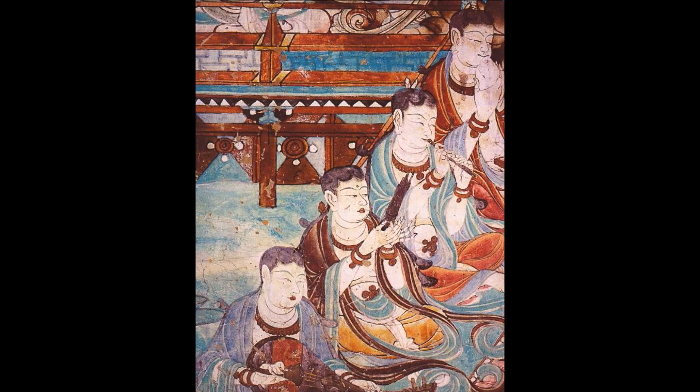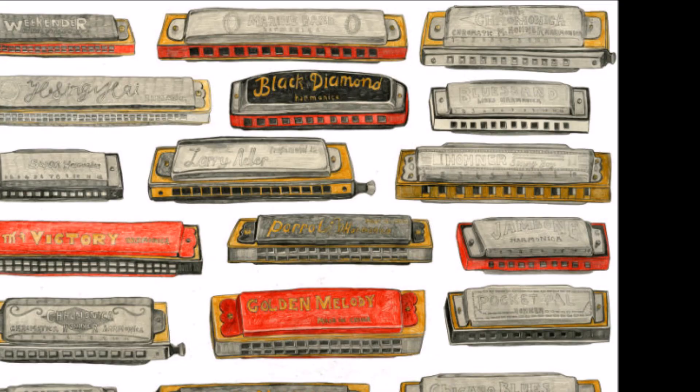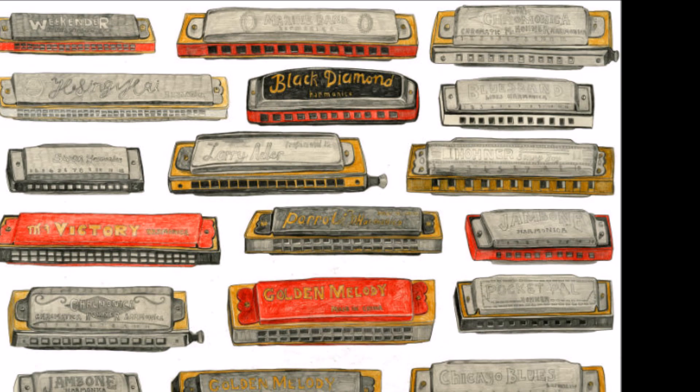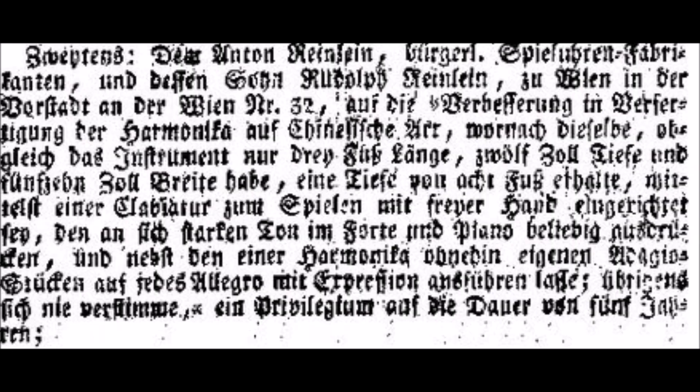Christian Frederick Ludwig Bushman is often cited as the inventor of the harmonica in 1821, but other inventors developed similar instruments at the same time. Mouth-blown free reed instruments appeared in the United States, South America, the United Kingdom, and Europe at roughly the same time. These instruments were made for playing classical music.